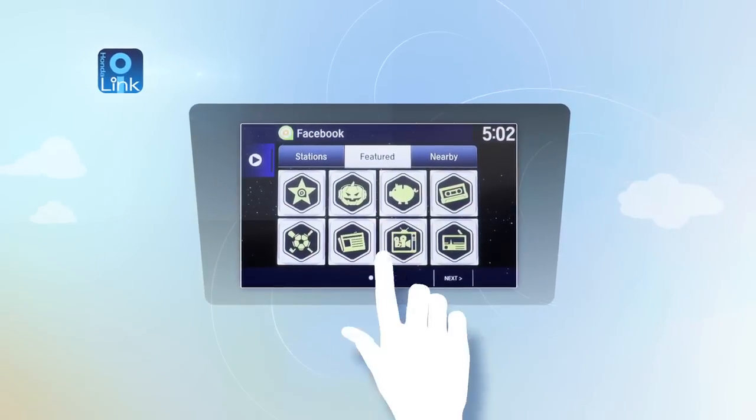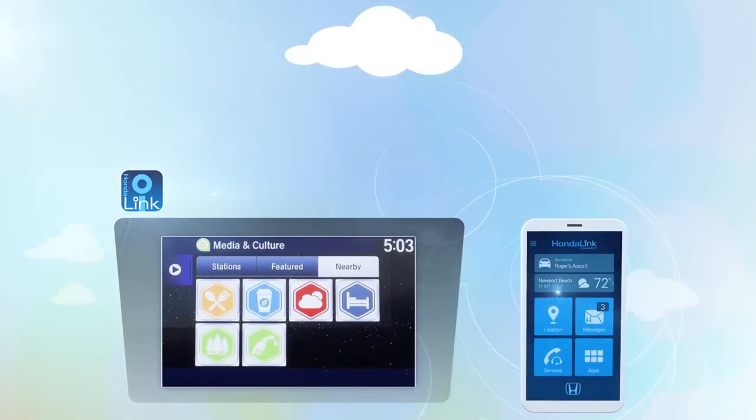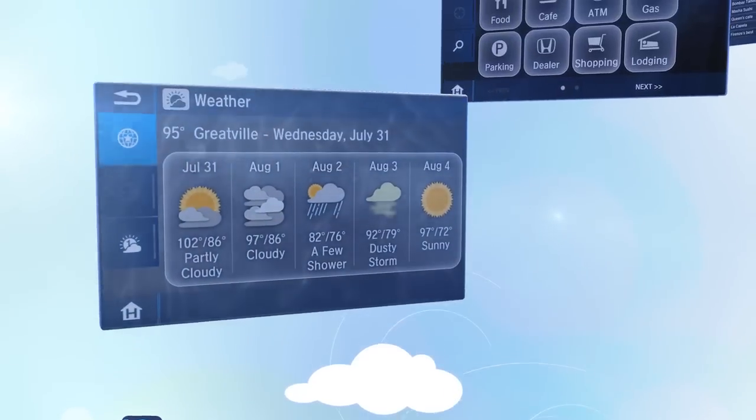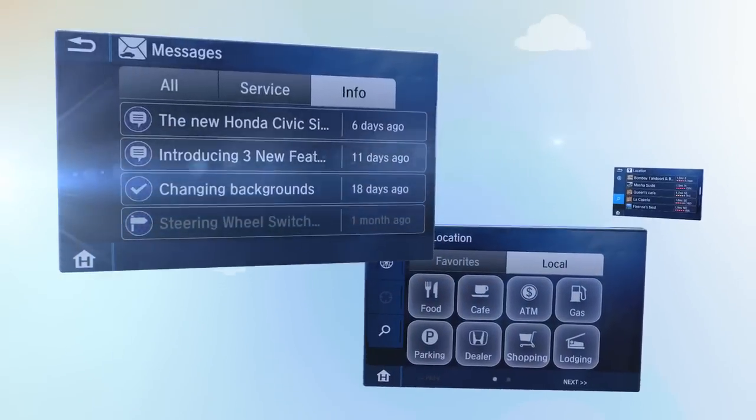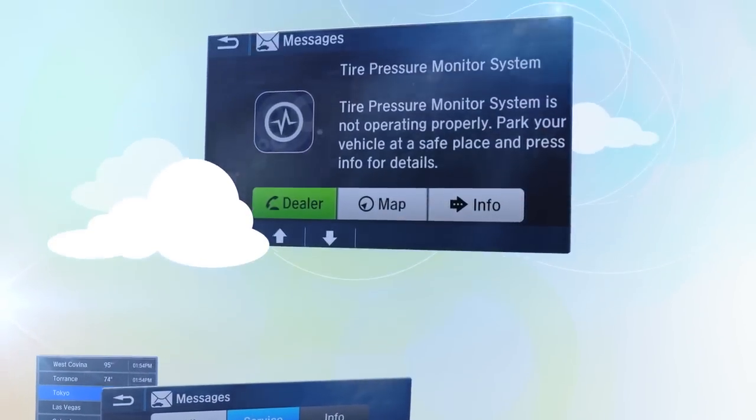Next Generation HondaLink lets you connect your phone and access your cloud-based content and services. We developed the Connect app to provide weather, local search, and messages direct from Honda. Connect also gives you maintenance minder alerts for recommended vehicle service.